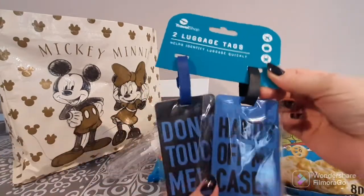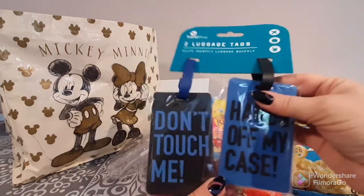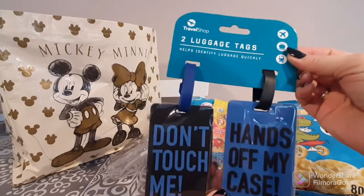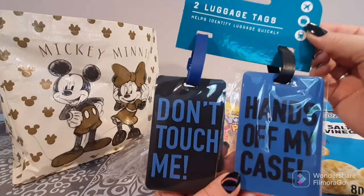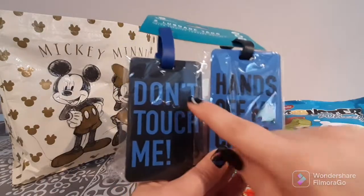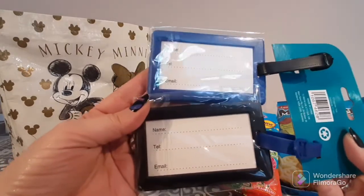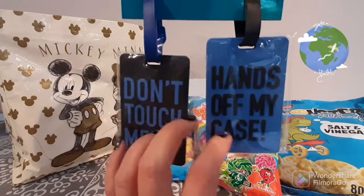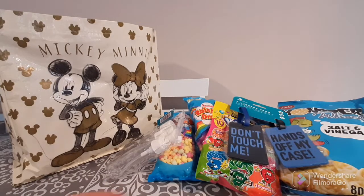I also purchased two sets of luggage tags. I noticed last time I went on holiday that a lot of bags look similar — they're not, but they look it — and I struggled to find mine. So I want tags on this year so I can readily know which one is mine. I picked up these Travel Shop luggage tags — they were £1.99 for two. They say 'don't touch me, hands off my case,' and on the other side you can put your name, telephone, and email so if your bag is lost it's easily located.